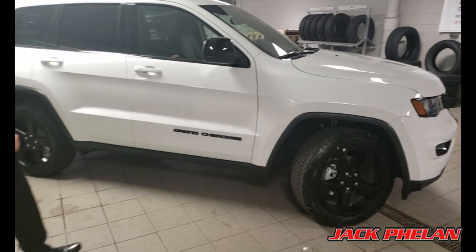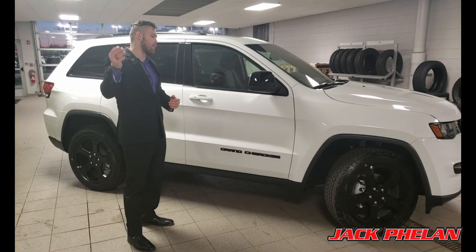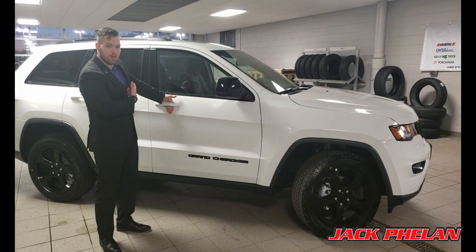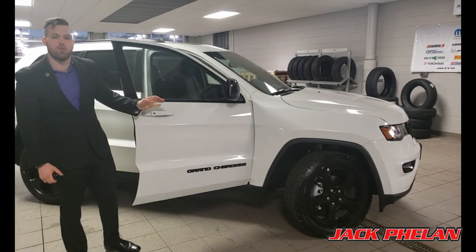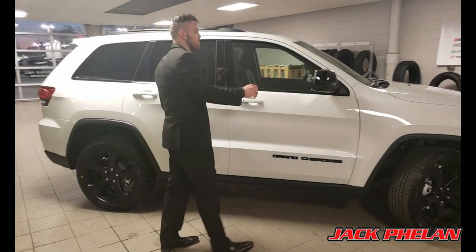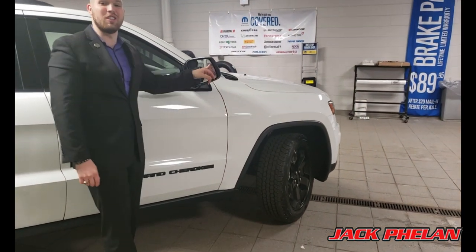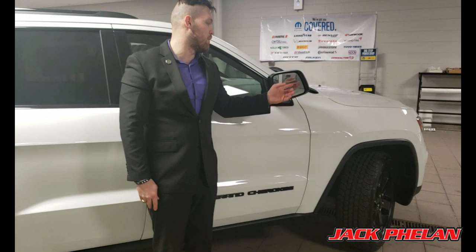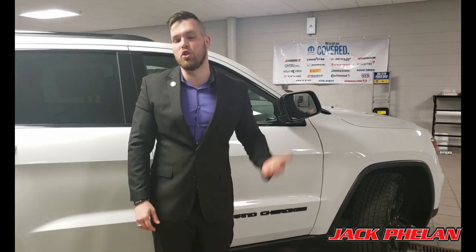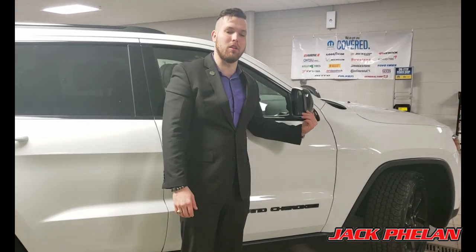This one does have keyless entry, which means all you've got to do to open the car is have the key in your pocket. All you've got to do is put your hand through the door handle — it will unlock the car for you. To lock the car, just press this button. You also have blind spot monitors, very important for safety. It will chime and flash if you put your turn signal on and try to turn into a spot where there is a car in your blind spot.